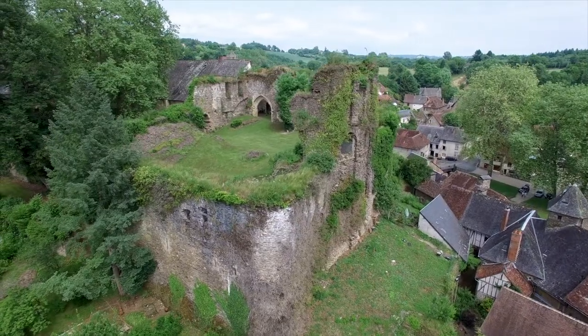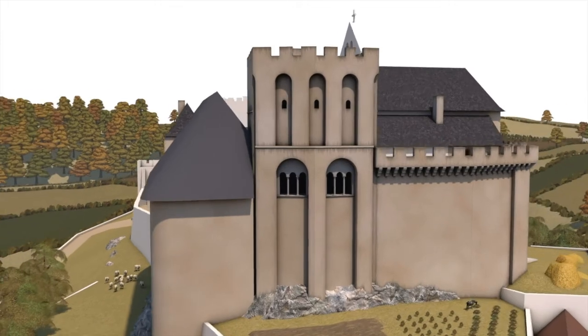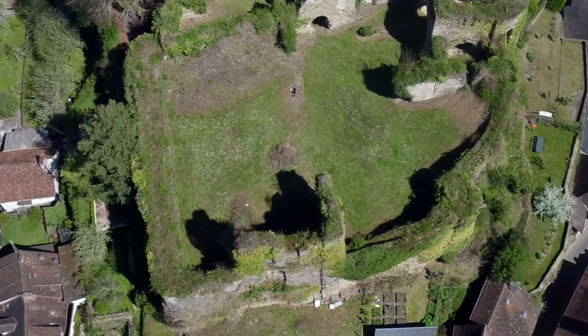Let's now explore the Viscount part of the Castle of Ségur. Its most massive feature is its 13th century Master Tower. This dungeon, a symbol of the Viscount's power, preserved its thick outer wall.